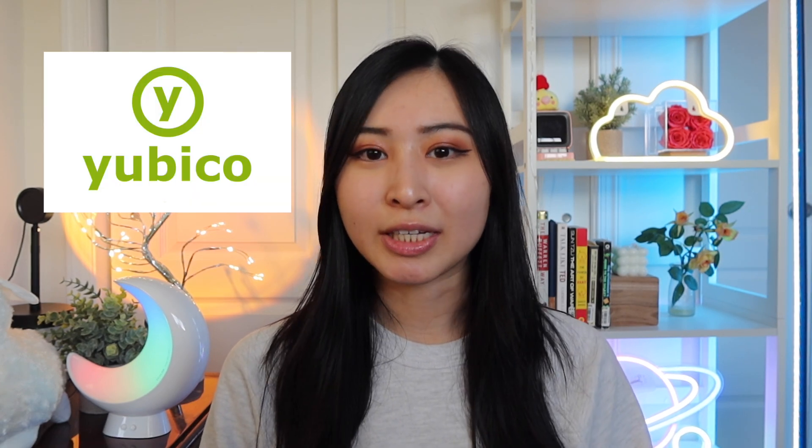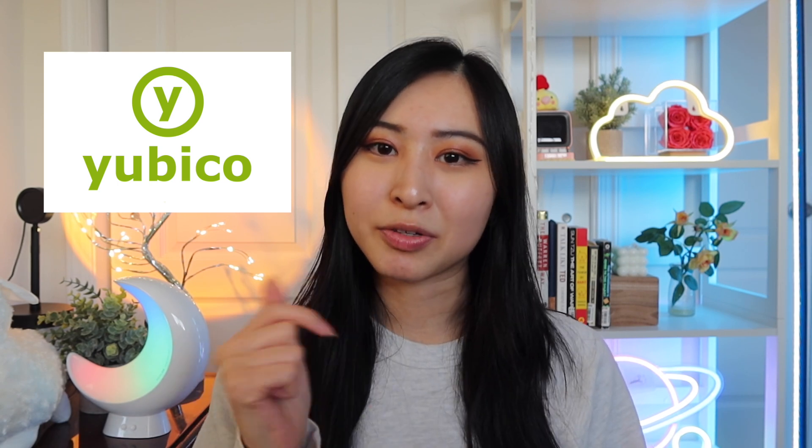That's it for this video. Thank you so much for watching — I really hope you found this helpful, especially for those of you who are just getting started. Thank you again to Yubico for sponsoring today's video. Check out the link in my description to help you stay more secure as you go into your cybersecurity career. If you liked this video, please give a thumbs up, subscribe, and turn on post notifications. I post videos every Wednesday and Sunday at 12 p.m. Hopefully I'll see you in my next video. Bye!